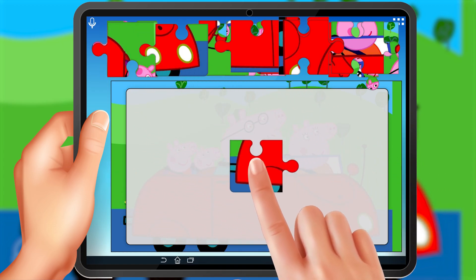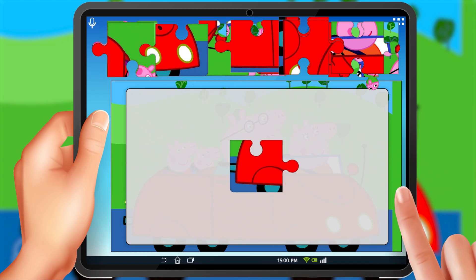Let's start with the border pieces. Look for the ones with straight edges.